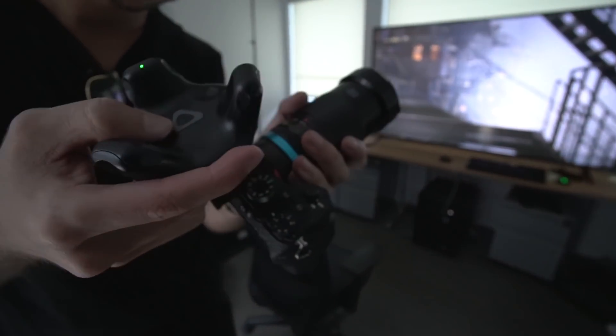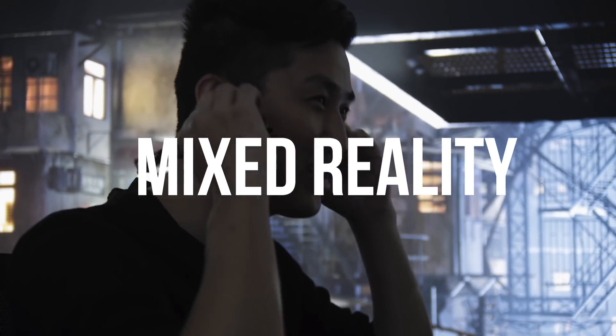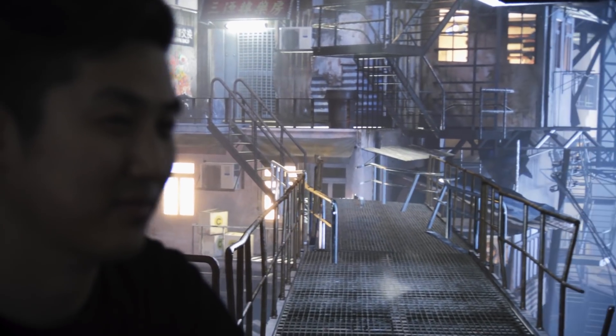When you combine a Sony A7S, a Vive Tracker, and the latest in real-time graphics, you get this. This is called Mixed Reality, and I'm sitting in front of a television screen with a fully CG background being rendered in real-time. The position of the virtual camera playing on the TV is in sync, enabled by tracking the real-world camera's position and rotation, and it creates this really interesting Mixed Reality footage.